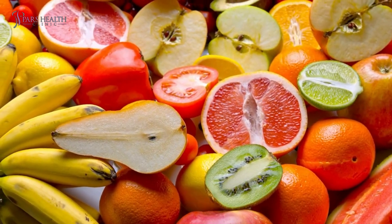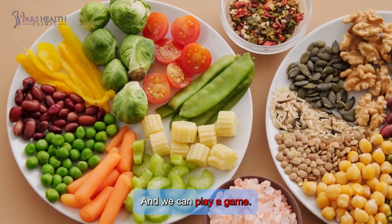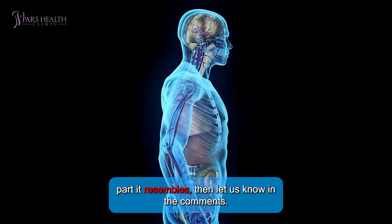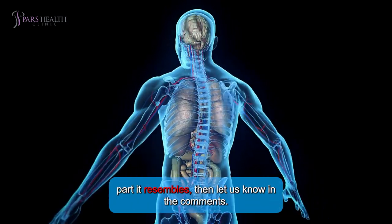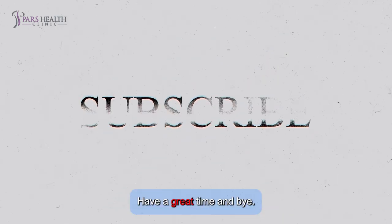Our journey comes to its end. All these fruits, nuts, and vegetables we talked about are crucial for your body. We can play a game: every time you want to eat something, take a moment and try to find which body part it resembles, then let us know in the comments. Please like this video and subscribe to our channel for more content. Have a great time and bye!